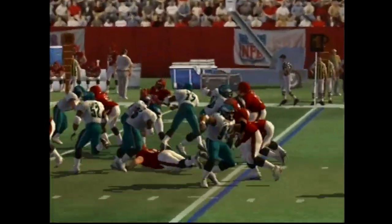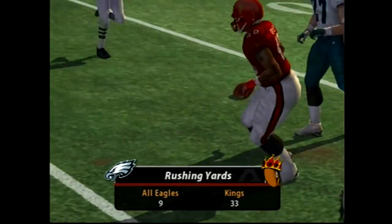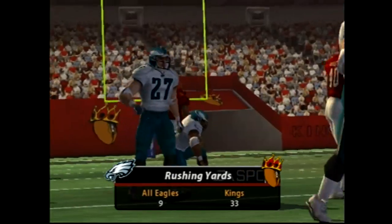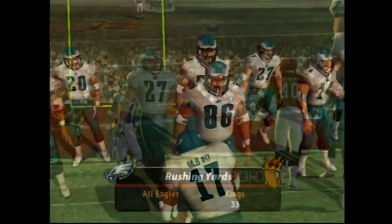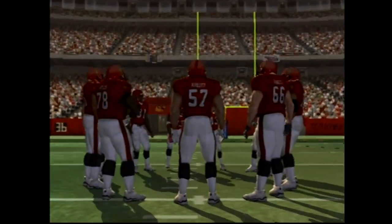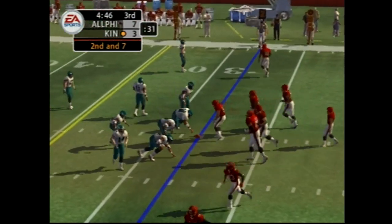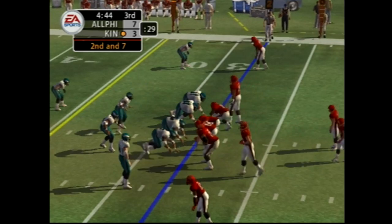This one is handed off, gets away. Number 27 makes the stop at the 28-yard line. John is still trying to move the ball on the ground. This is a tough, physical team that likes to run the ball in just about any situation. When you can run the ball consistently, it really wears down the interior line and helps to slow down those pass rushes.